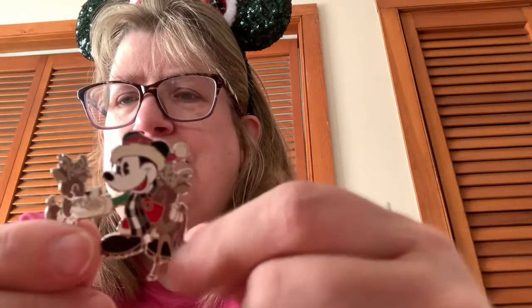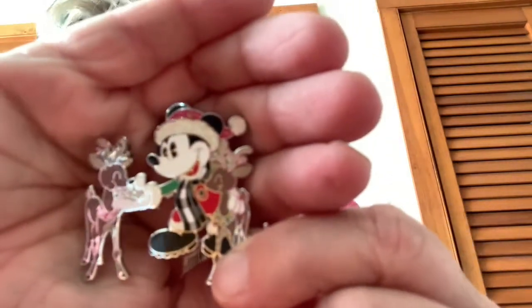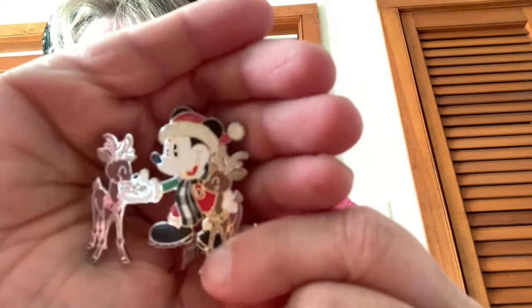There's actually another reindeer there — I never paid attention to that before, I only ever noticed this guy. And that is how we're going to do Vlogmas each day!